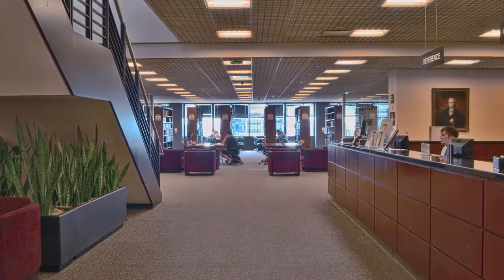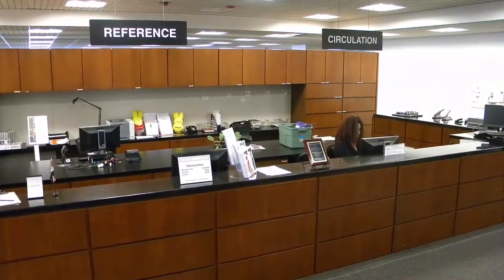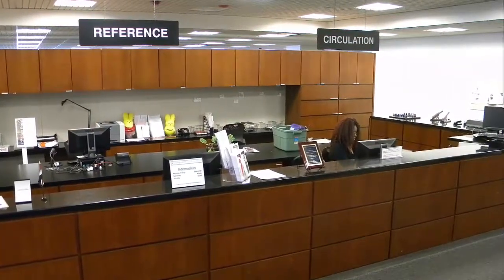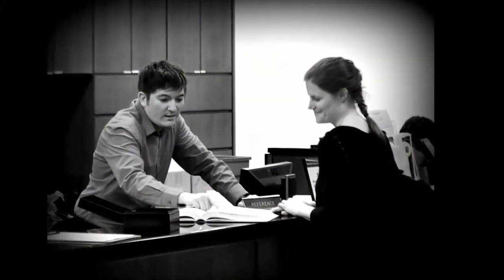After entering the library on the ninth floor, you will immediately see the service desk on your right. This is where you can check out books or other materials, reserve a study room, or seek research help from one of our knowledgeable research librarians.